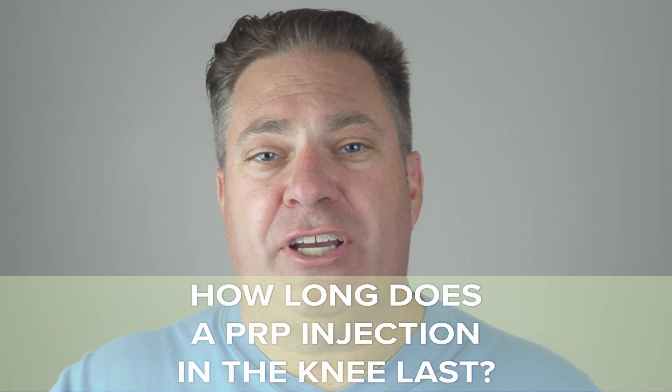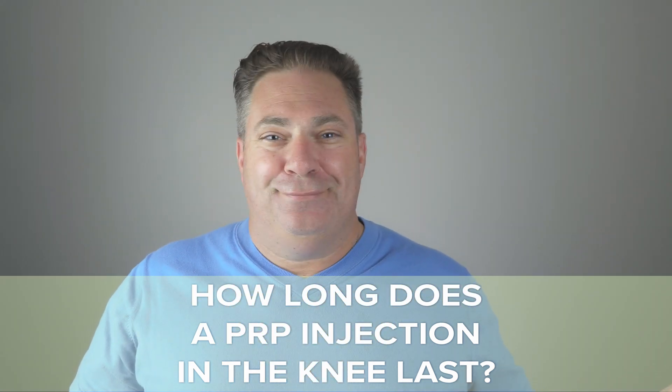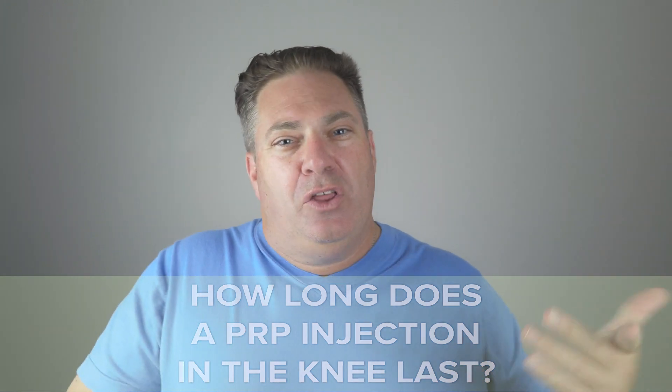How long does a PRP injection in the knee actually last? We don't know for certain — studies show variable information. The study from January 2020 showed that eight months after a single PRP injection, MRI demonstrates really substantial healing going on inside the cartilage of the knee. The injected proteins probably don't last more than a few days, but the healing changes seem to go on for months and months. My recommendation: if you get a year out and the pain slowly comes back between six months and a year, have another one. If it doesn't put you over the top, consider total knee replacement.